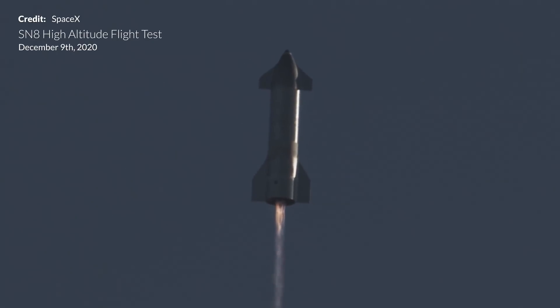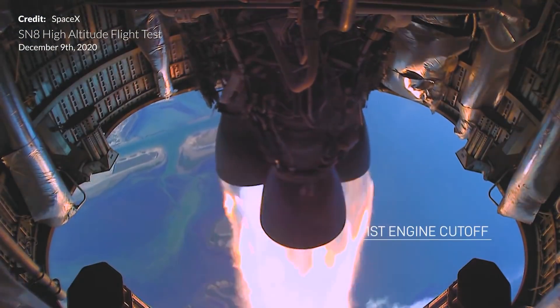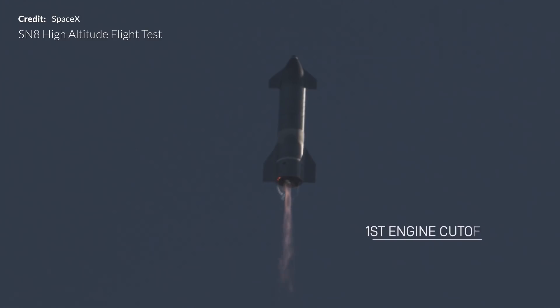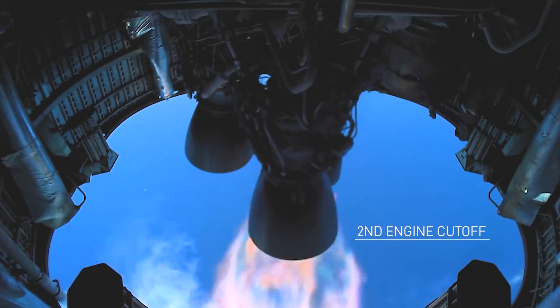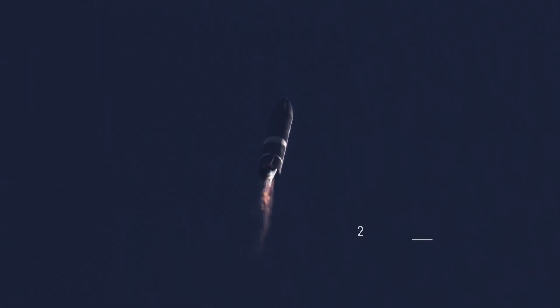We'll start off with what many of you would find most familiar — SpaceX's Starship. This vehicle, once in later stages of development, will be kept pressurized in flight by using what's called autogenous pressurization. But before we get into that, we need to go over some necessary background.